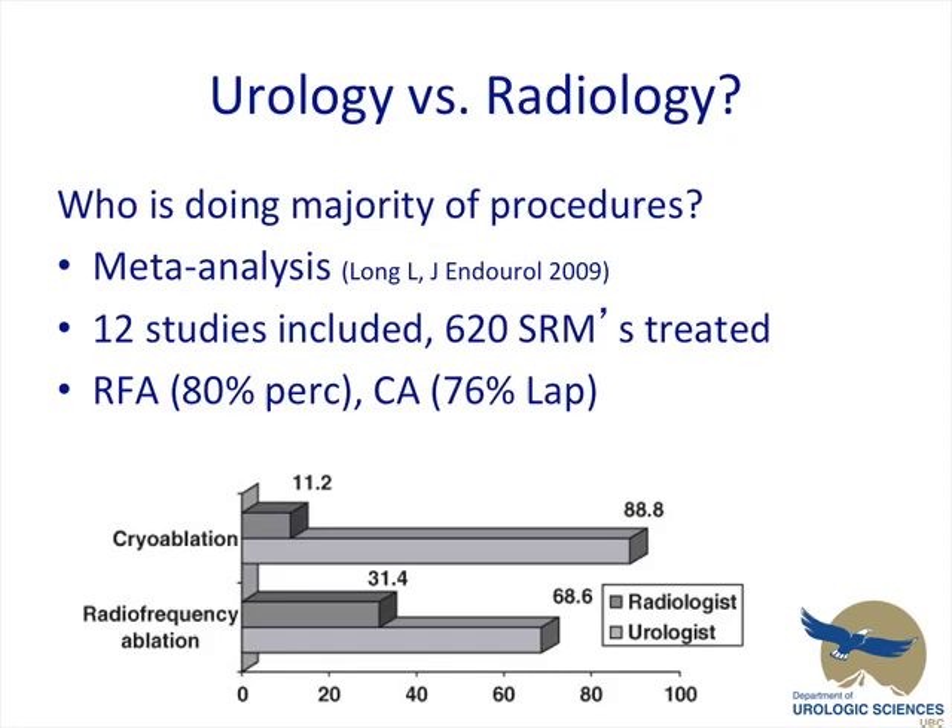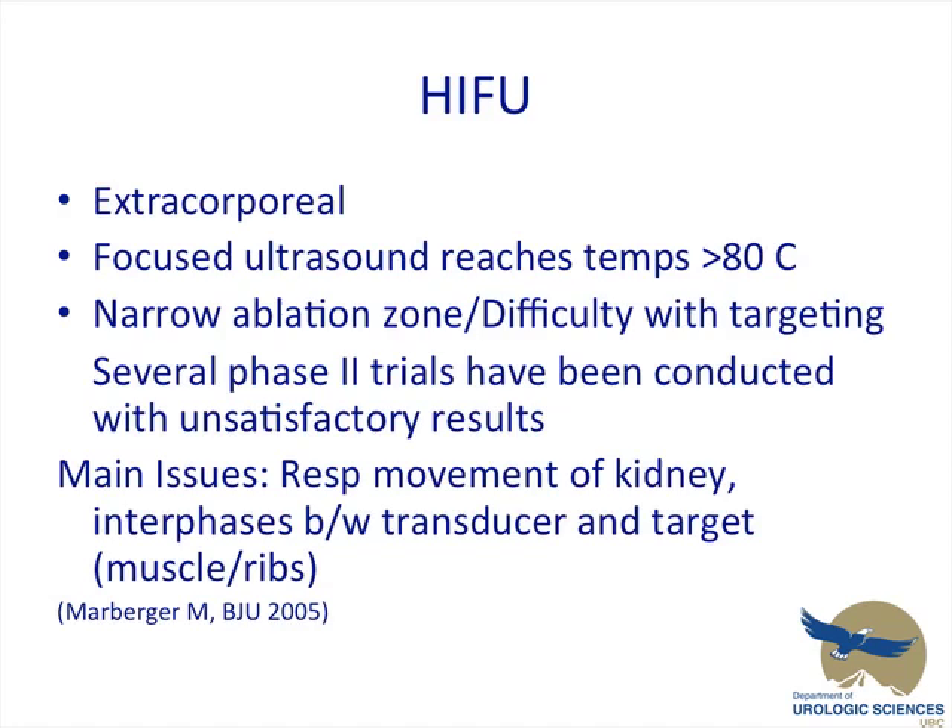Looking at who's performing these procedures — Long's group looked at 12 studies including 620 small renal masses treated. With regards to RFA, 80% are being done percutaneously. With cryoablation, the majority are being done laparoscopically. Looking at radiologists versus urologists, significantly more urologists are doing the cryoablation. With RFA, the numbers are closer, being mostly percutaneous, but again a majority are urologists doing the procedure.